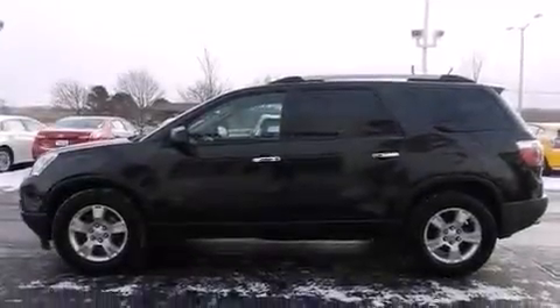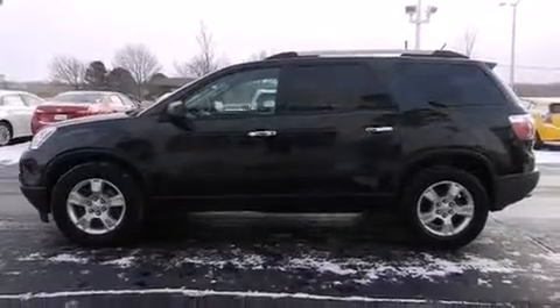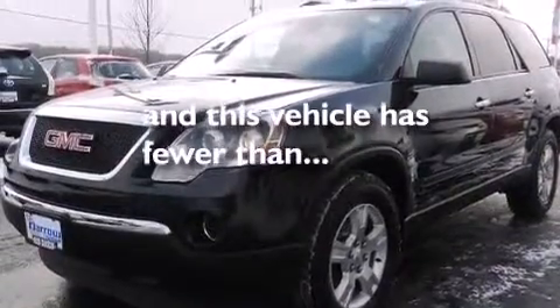Additional features include a split folding rear seat, cruise control, and a rear window defroster. This vehicle has fewer than 50,000 miles on the odometer.